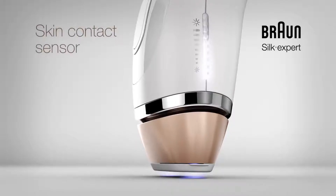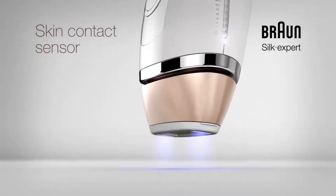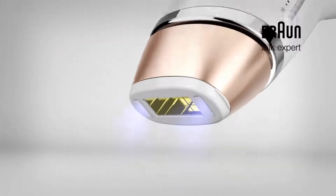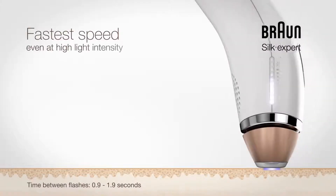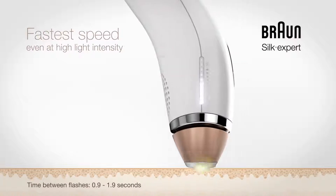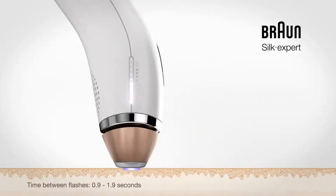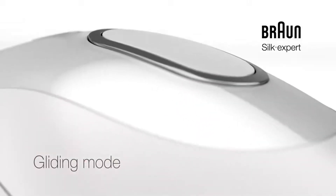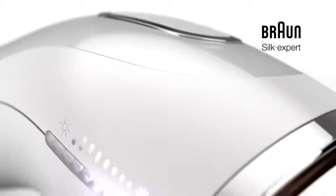A skin contact sensor also ensures that Braun Silk Expert only flashes when in contact with the skin. Only Braun Silk Expert IPL technology combines the highest light intensity with the fastest treatment speed. Simply holding down the button activates the gliding mode for fast treatment of larger areas like legs.